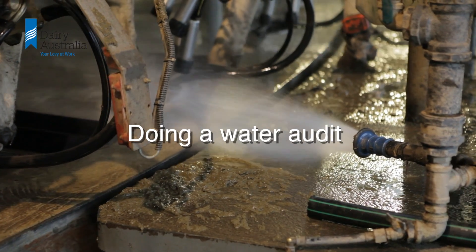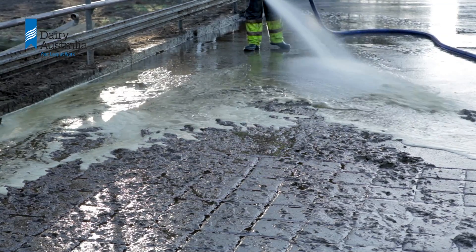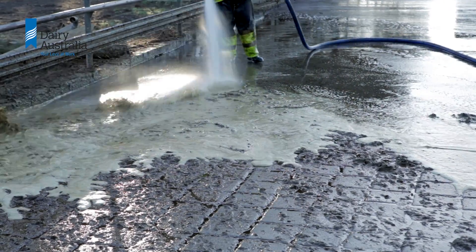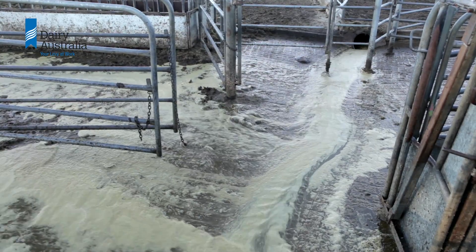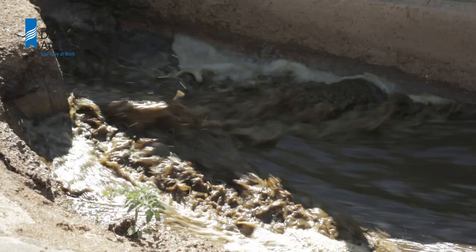Doing a water audit: an audit can help to identify if your water use is higher than similar dairies. If this is the case, a water audit will allow you to identify which areas of water use are most likely to be able to be reduced without impacting hygiene.